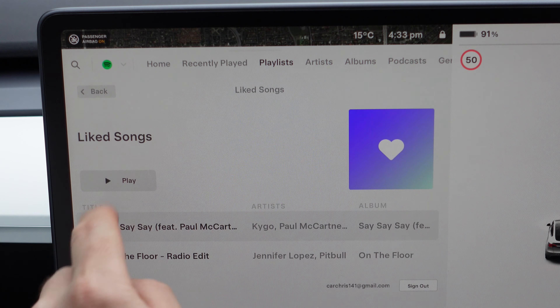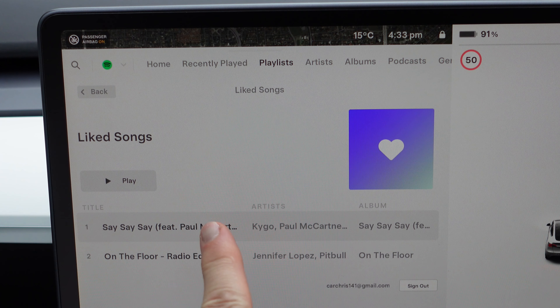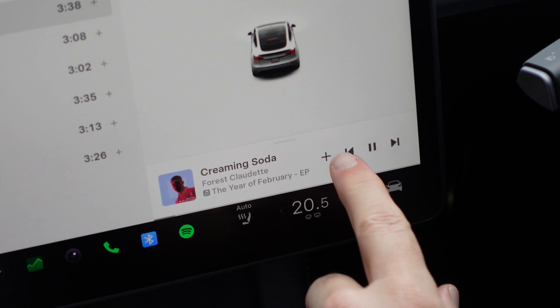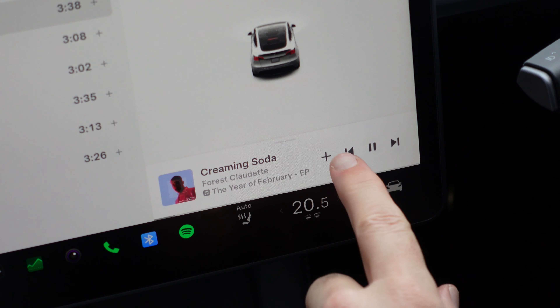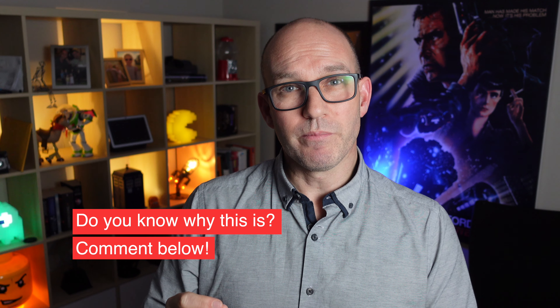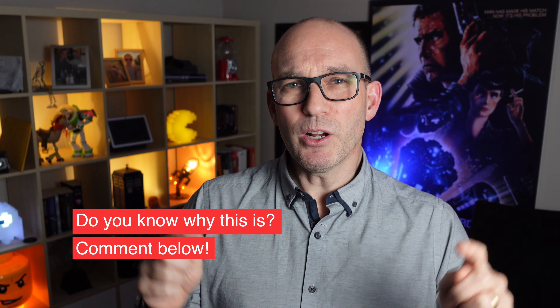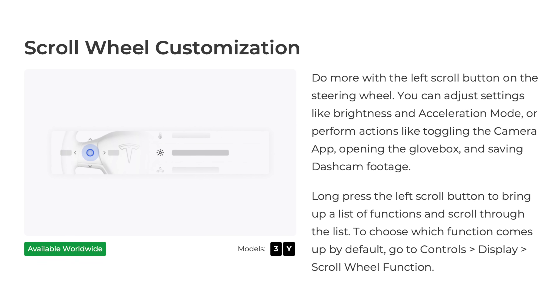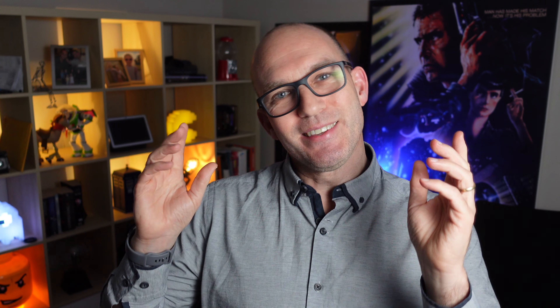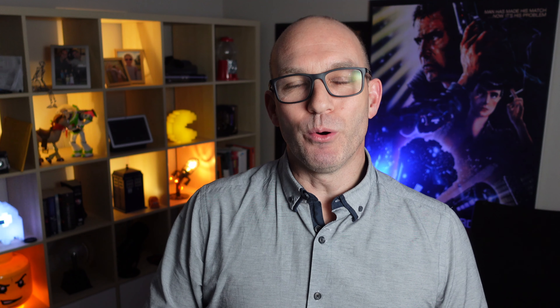The next good change, especially for people with vision issues, is that you can increase the font size. It's really subtle — about 10%, maybe not even that. The bolding in some places and the speedometer are bigger as well, but I do wish there was more ability to make it bigger or bolder. Without my glasses it's still a bit fuzzy.